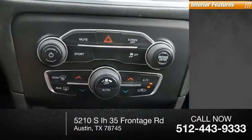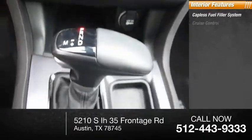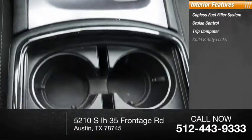Inside you'll find a capless fuel filler system, cruise control, trip computer, and child safety locks.